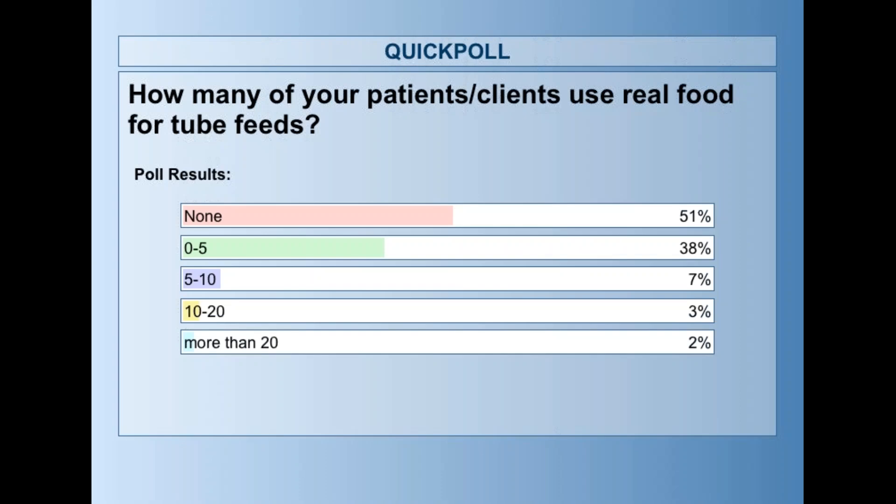This is really interesting. It seems like half of people actually have no clients on tube feeds, and that might be that a big proportion of people aren't seeing this population, aren't seeing home tube feed patients, or work in a hospital setting and don't see outpatients. It seems like also a good proportion have a very small number, zero to five. And then about 5% have more than 10 clients on tube feeds. For myself, I would have put 10 to 20 — probably somewhere in between 10 to 20 patients on my caseload at one time are making their own formula or part of their feeds using real food. But it seems like this is still a pretty small percentage of anyone's population.